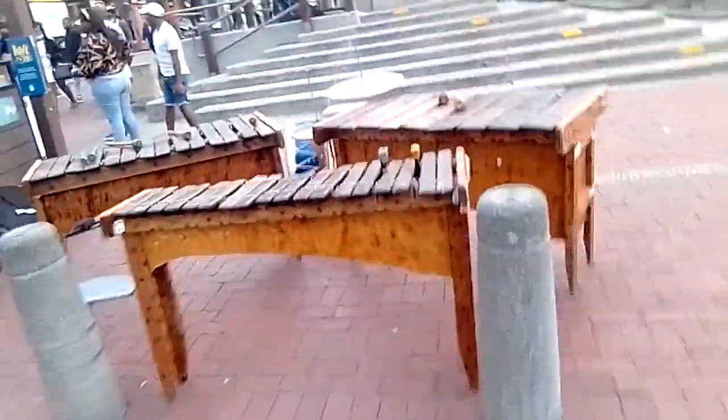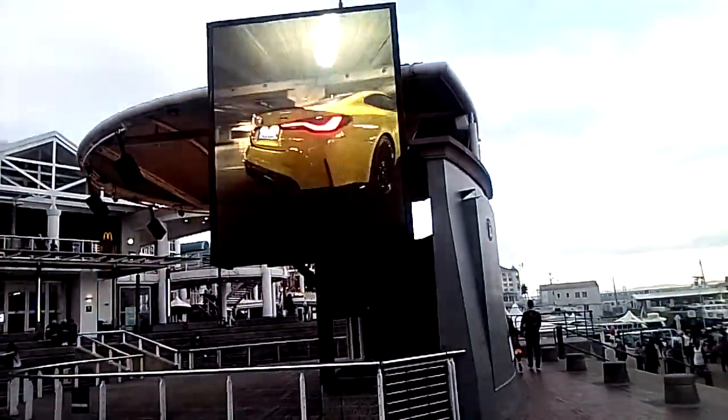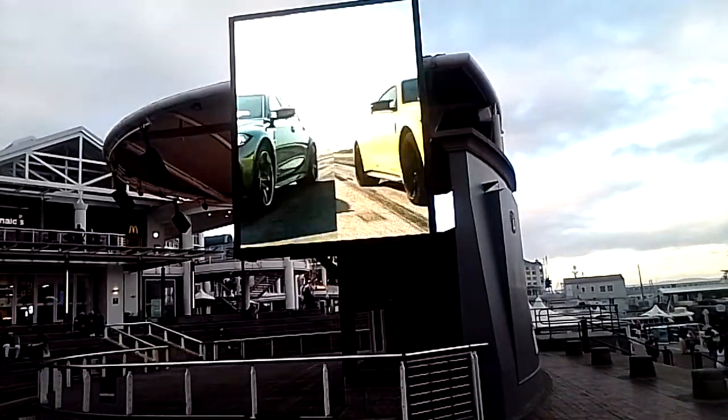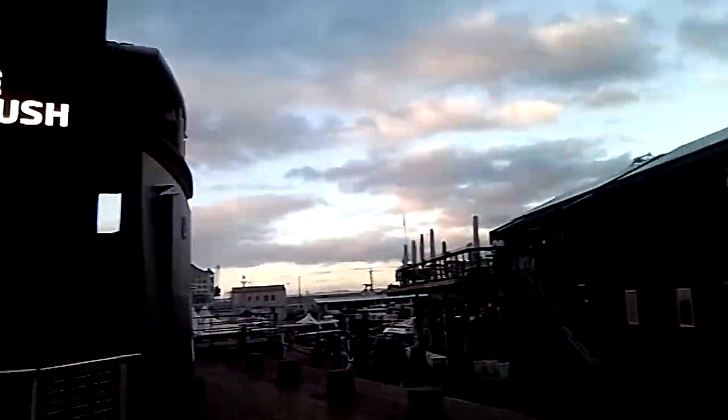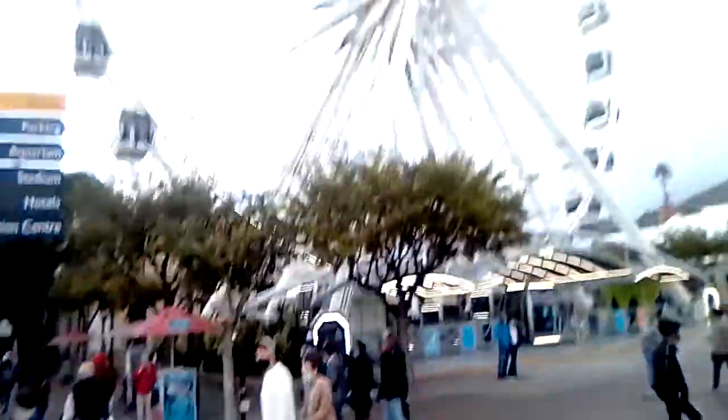This is where the guys are usually playing. Look at that car, man. So this is the waterfront.